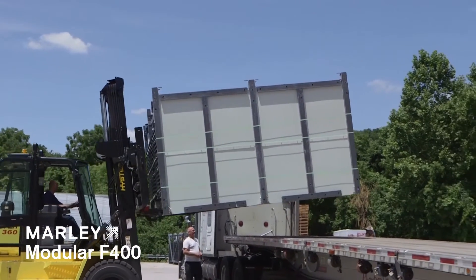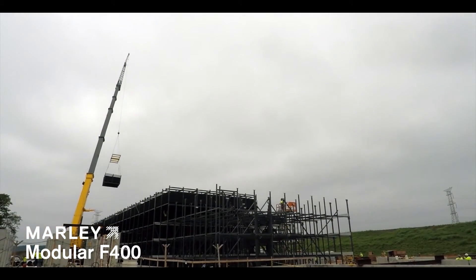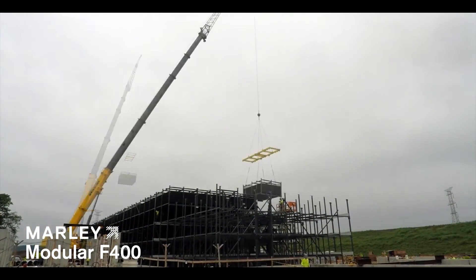At the job site, the fill modules are placed on the lower supporting structure and bolted into place.